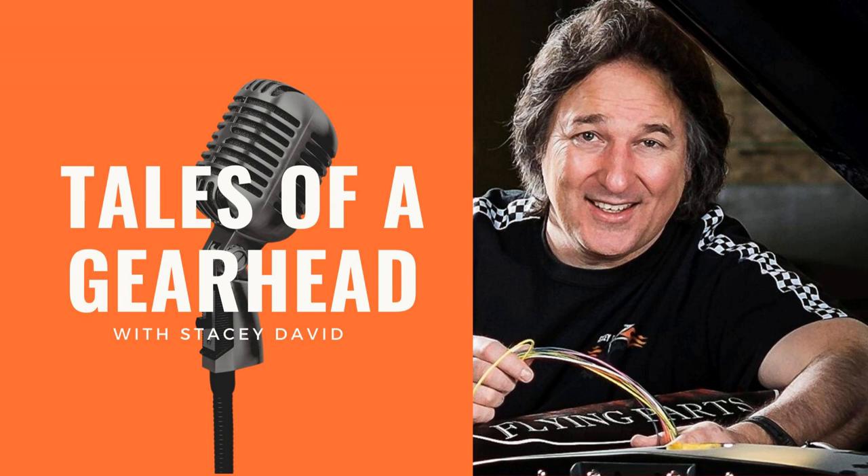Hey, welcome to the Tales of a Gearhead podcast. This is brought to you by Cornwell Tools — the choice of professionals since 1919. Can you believe that? 1919 — over 100 years building tools. All right, let's get rolling.